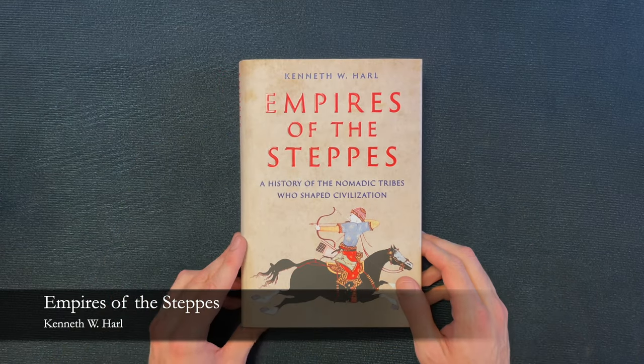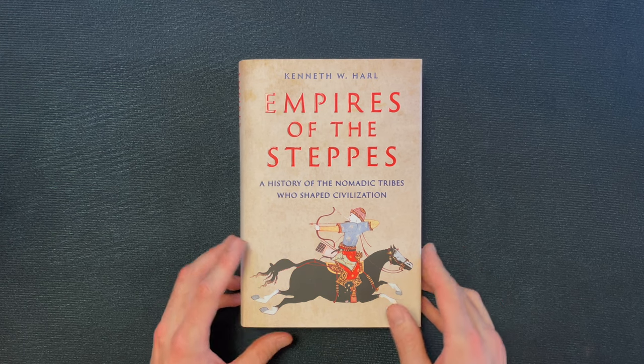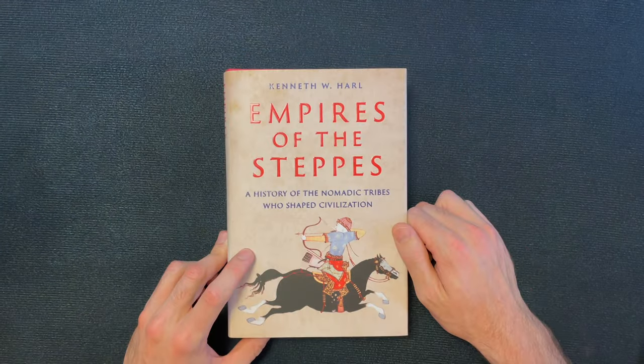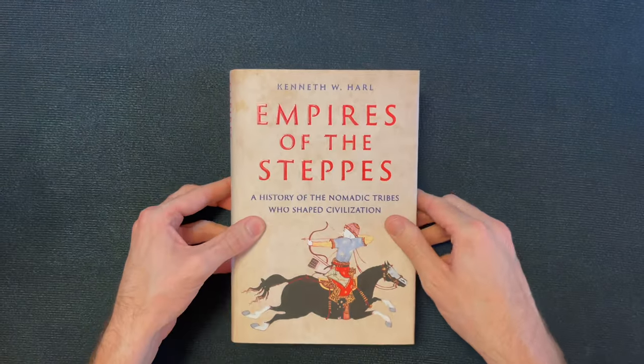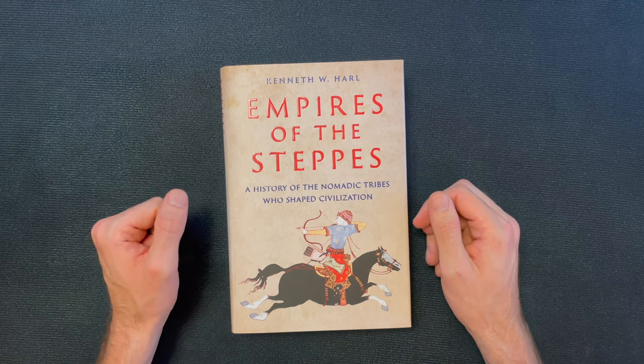This is 'Empires of the Steppe' by Kenneth W. Harl — a history of the nomadic tribes who shaped civilization. I wanted to get this because I'm writing something that requires research about steppe cultures.